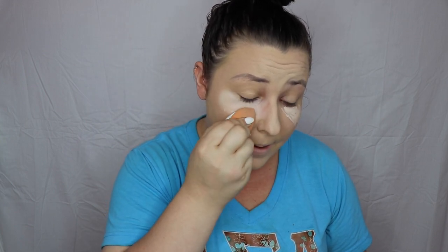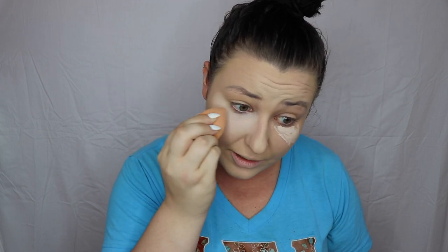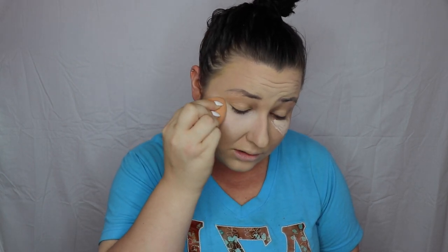For under eyes I almost always use a sponge because I get much better precision and control. I forgot how light this concealer was, so we have to do a lot of blending and try to blend it into the skin a little better. Now that I have a foundation that's closer to my skin color, the pasty white concealer is pretty intense. We're just going to pat that in really well.